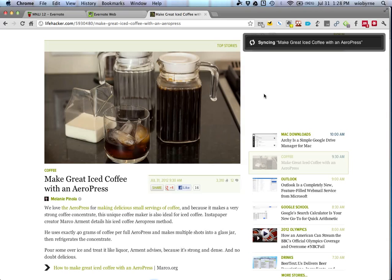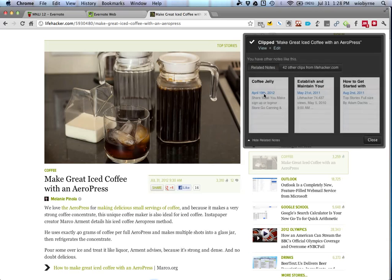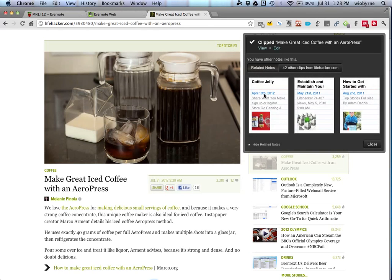This is a new function in the clipper that shows you other clips you've taken from the same site — for example, a coffee jelly recipe from Lifehacker I clipped back on April 19th. It says it clipped and it's ready to go.